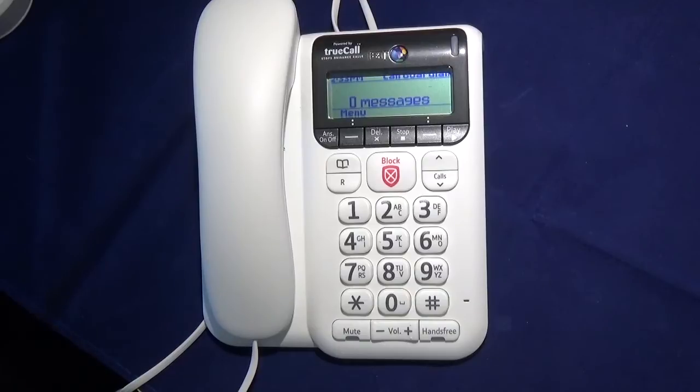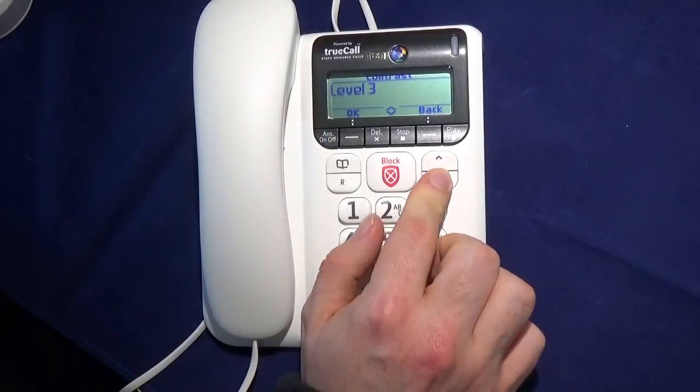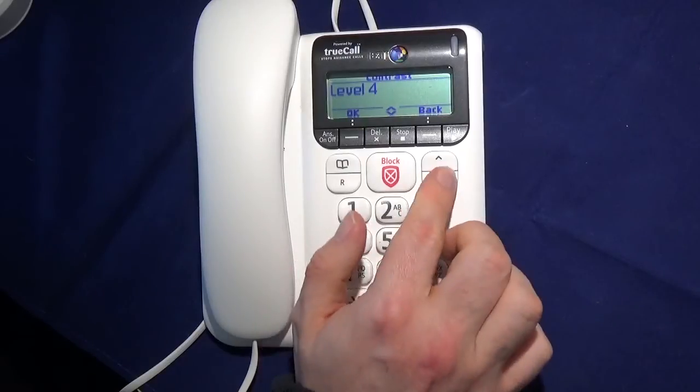So now let's have a look around the phone itself. At the top we have the display. The display isn't backlit, which does make it quite hard to read in low light conditions. You can adjust the contrast of the display to make the characters stand out more; however, this is the only adjustment that you can actually make to the display.